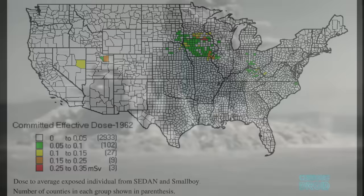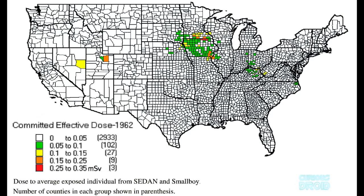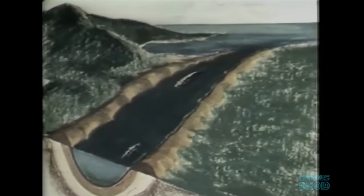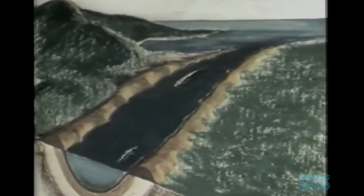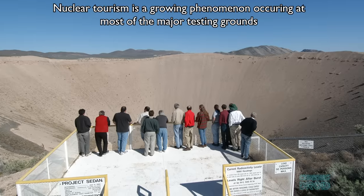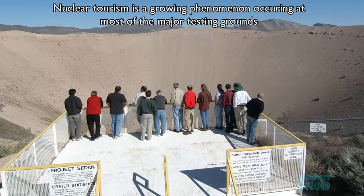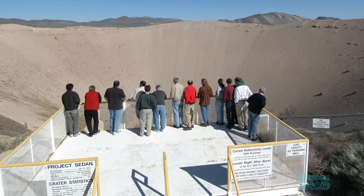The test displaced 11 million tons of soil, but the fallout, which spread northeastwards in two separate clouds as far as Iowa, was found to be too highly radioactive to make this a practical peaceful use of nuclear explosions in the US — at least — though it is believed to have been used in the Soviet Union. Today the crater can be visited, and the levels of radiation are safe enough not to warrant any protective clothing.